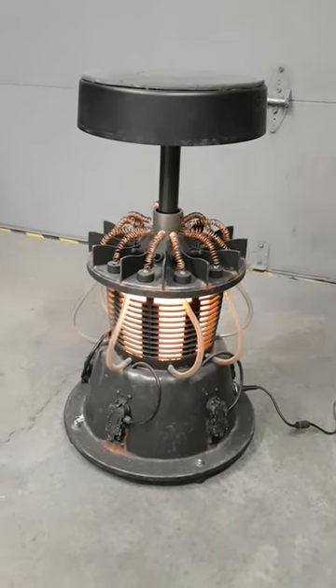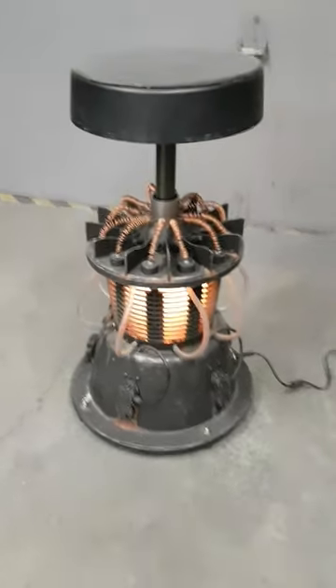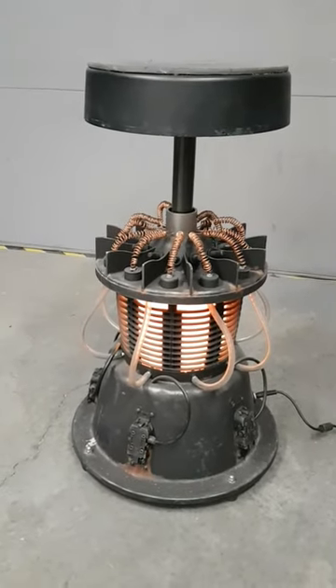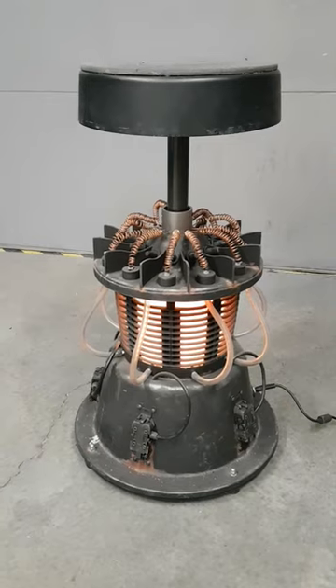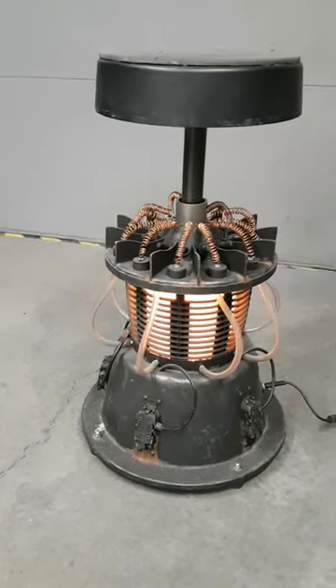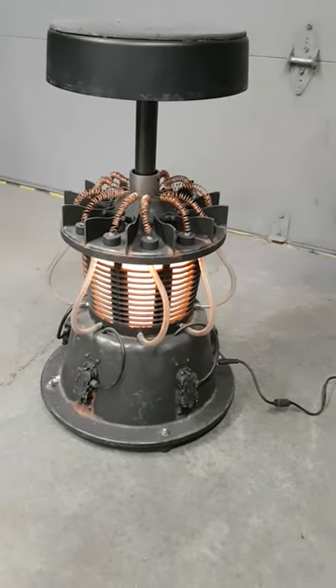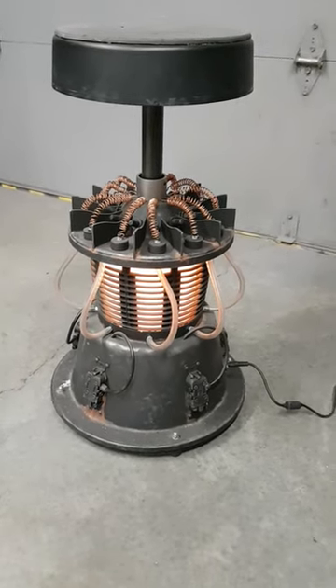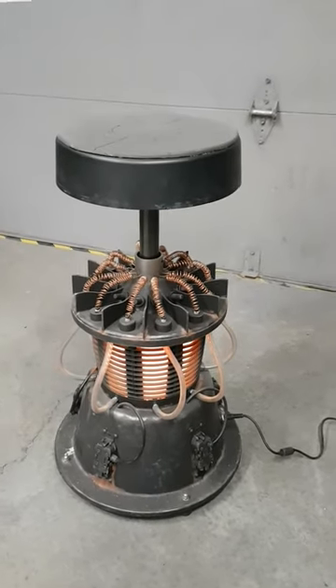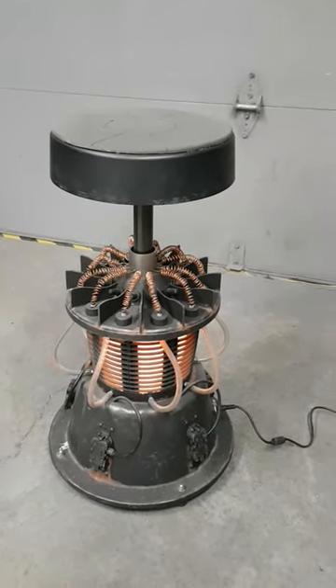I realized that I never did a video of this prop. It's a shop stool you can sit on, and it's patterned after the fusion reactor that Luke hooks R2 up to in Empire Strikes Back on Dagobah. I looked up some prop references on that. It's built of a number of different things I had lying around, but just another way to make my space feel more in-universe.